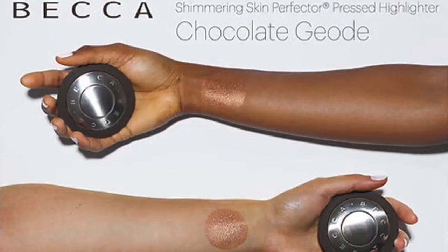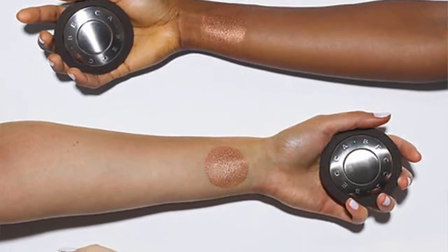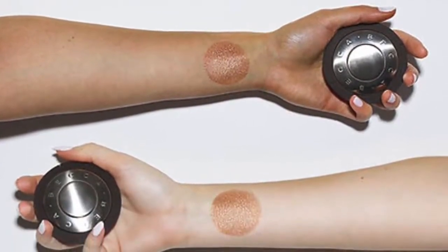Moving on, Becca has come out with another Shimmering Skin Perfecter highlighter in the shade Chocolate Geo. I'll put pictures of the products on screen. I have a medium skin tone — I'm usually an NC37 on MAC, NC40 in summer, NC35 in winter. This shade looks beautiful on the darker-skinned model they're using in the ad.